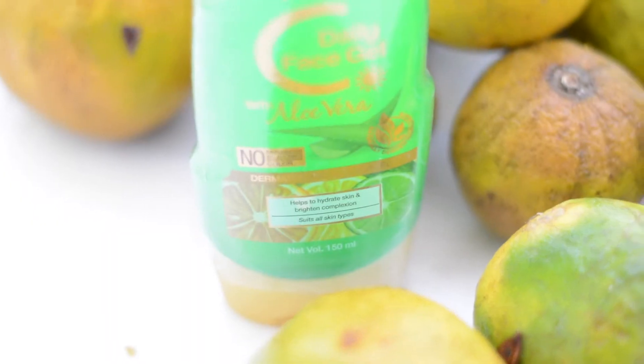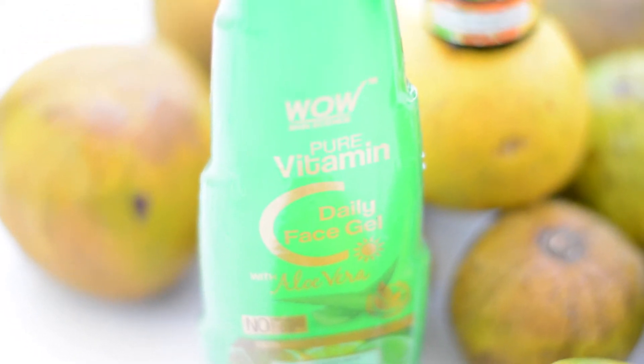This is a gel — Vitamin C daily face gel with aloe vera. Take a little amount of gel, apply it from the neck area to the face, and give a good massage for good results. If you are using a moisturizer, this acts as a moisturizer — it keeps the skin moisturized. It helps hydrate the skin, brighten your complexion, reduce patchy dry skin, reduce dullness, and make your skin super soft. It is very lightweight and absorbs into the skin very easily.